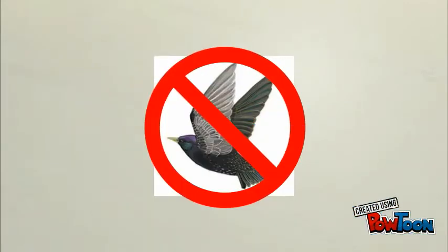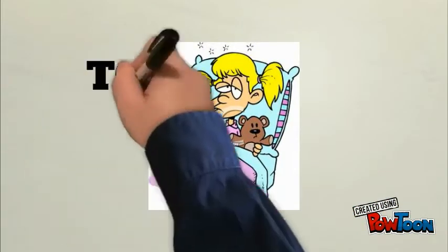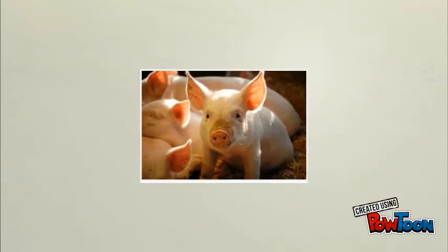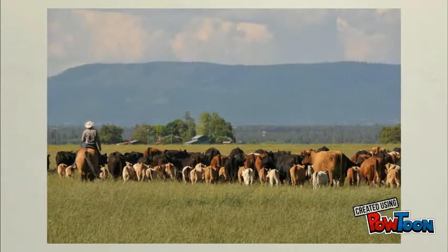They also carry horrible diseases such as TGE — transmissible gastroenteritis, a disease of swine — blastomycosis, and salmonella, all of which are transmittable to livestock and humans.